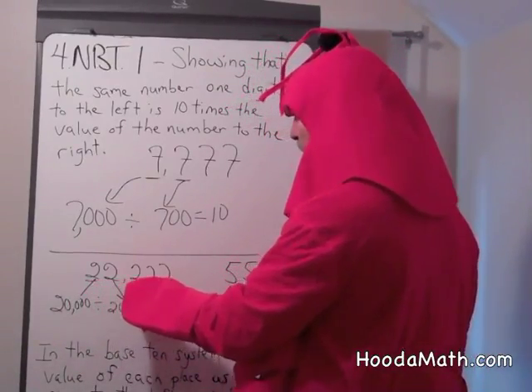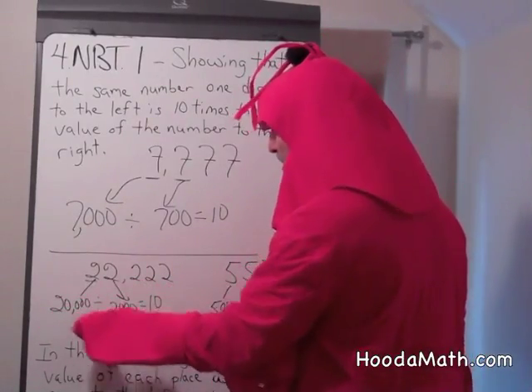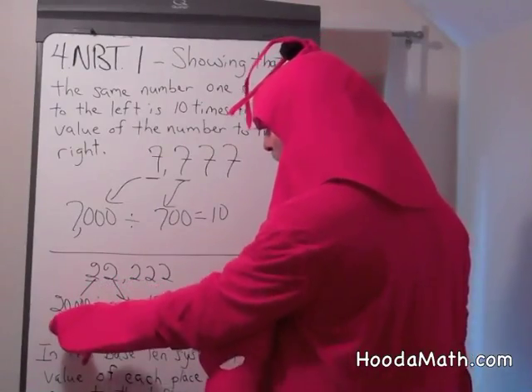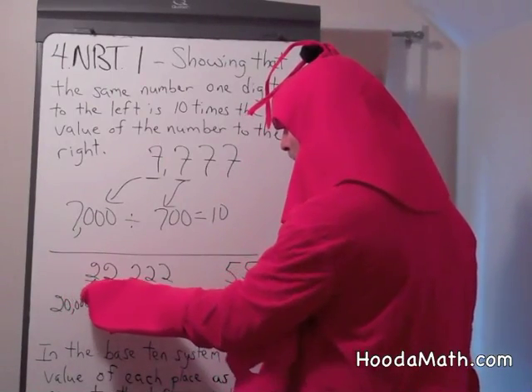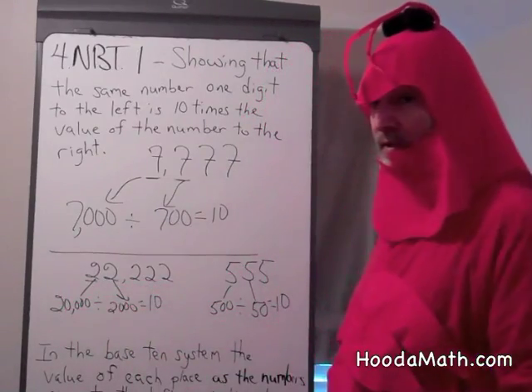22,222: this digit is 20,000. This digit is 2,000. 20,000 divided by 2,000 is 10. So the digit to the left of the 2,000 — that's 20,000 — is 10 times greater.